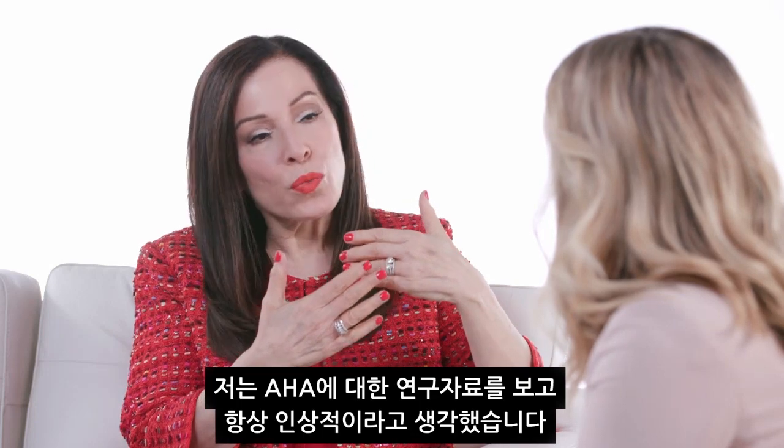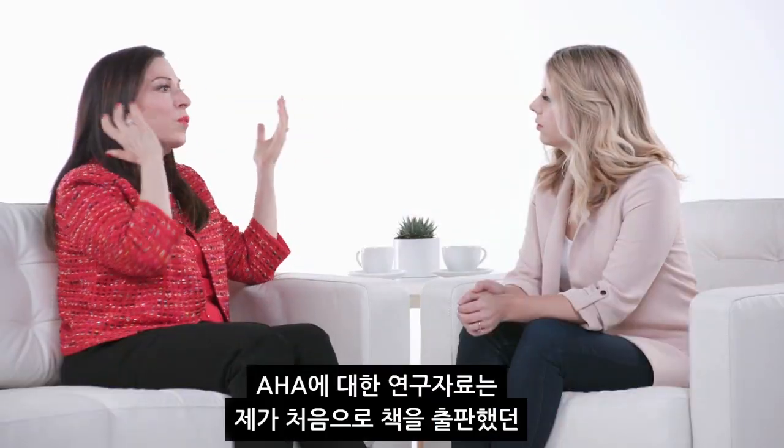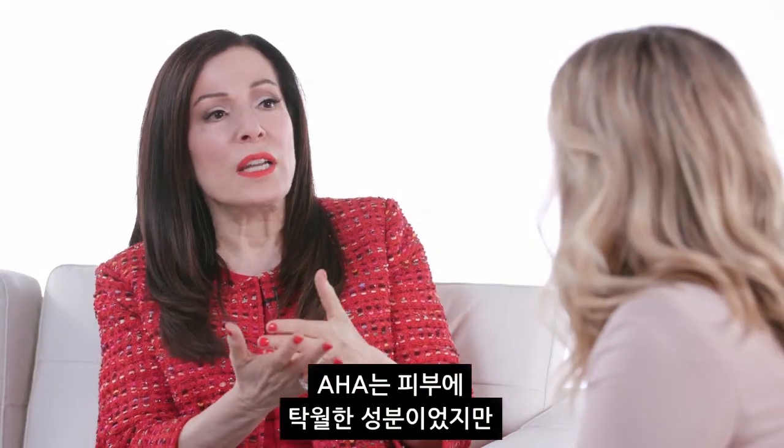I was always taken by the research about AHAs. The research about AHAs were around when I wrote my first book back in the early 80s. The research dates back to the 60s and 70s, and AHAs were just fascinating for skin.